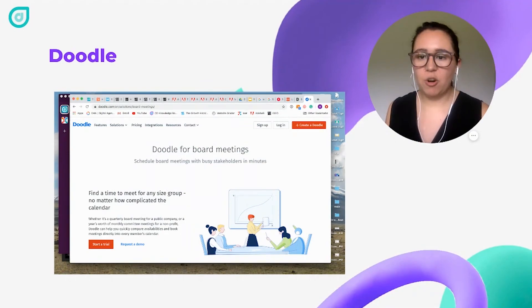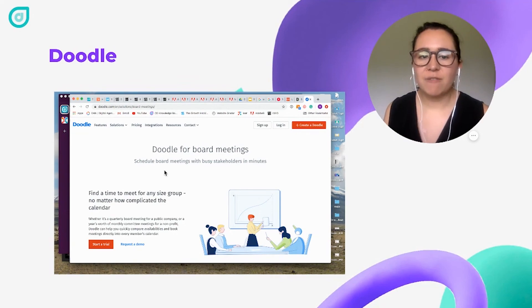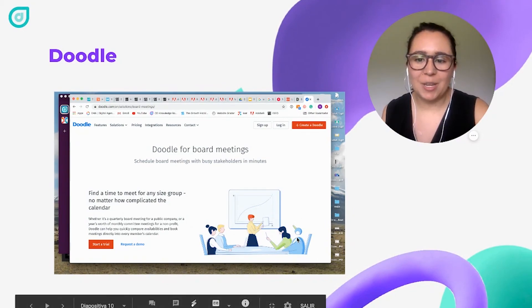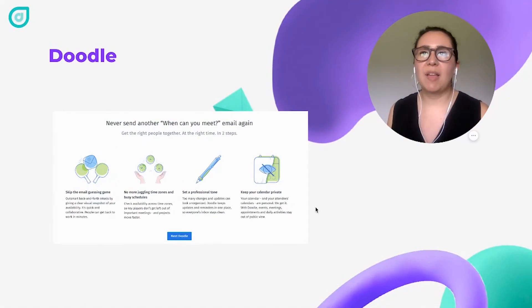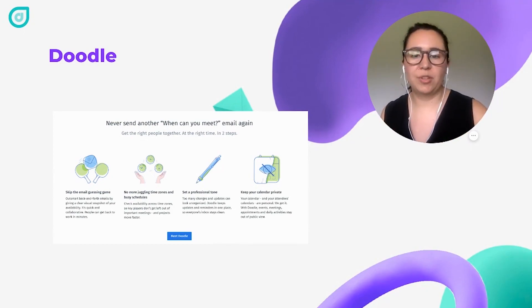Another example is Doodle, which has just revamped their website with a lot of illustration this year. They have a very strong aesthetic and style that is recognizable. They also make use of characters — penguins that appear in different parts of their website and illustrations. They do a great job pairing images with text to highlight the uses of their product, their different attributes, and make it easier for someone to understand. This way, when someone is looking through the website, they don't necessarily have to read everything to understand what the brand is about.